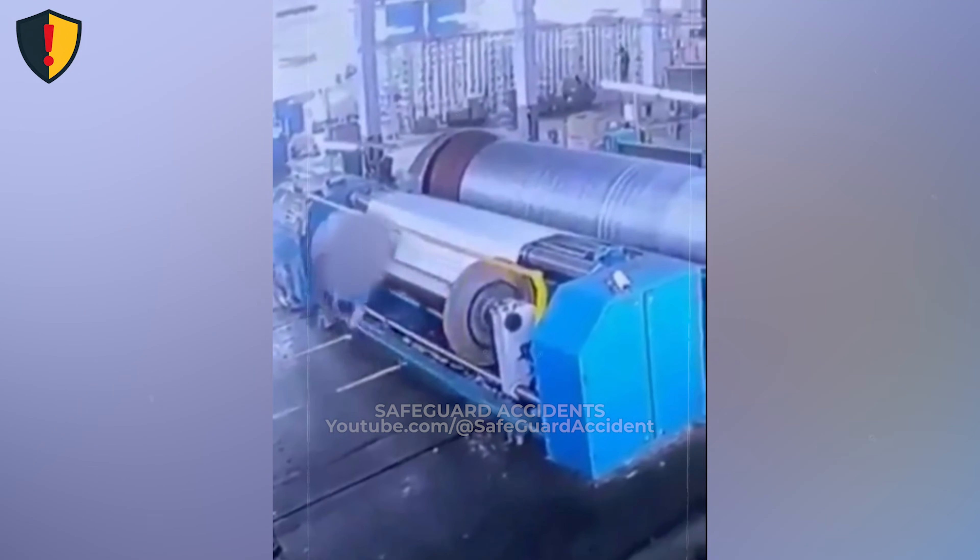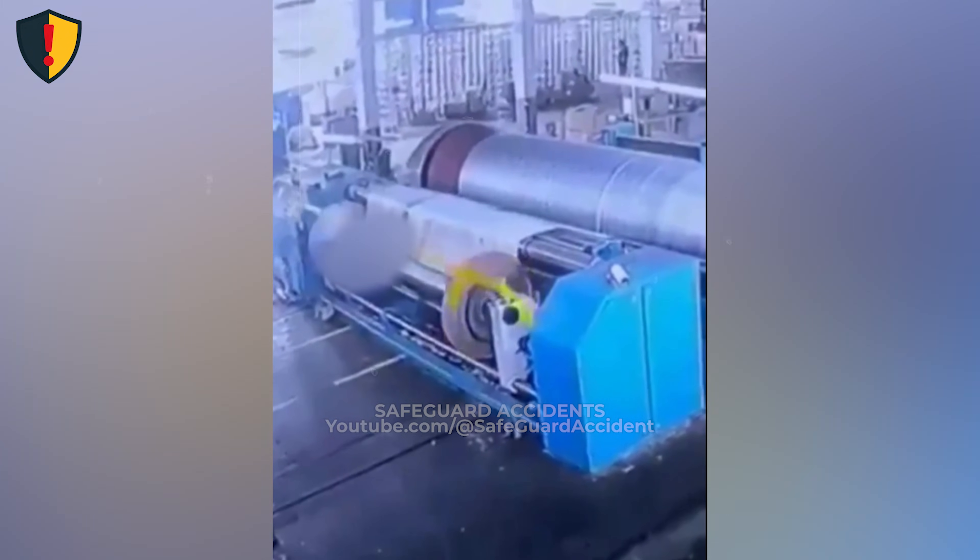Keep your body outside the nip zone and use poles, clamps, or fixed guides instead.